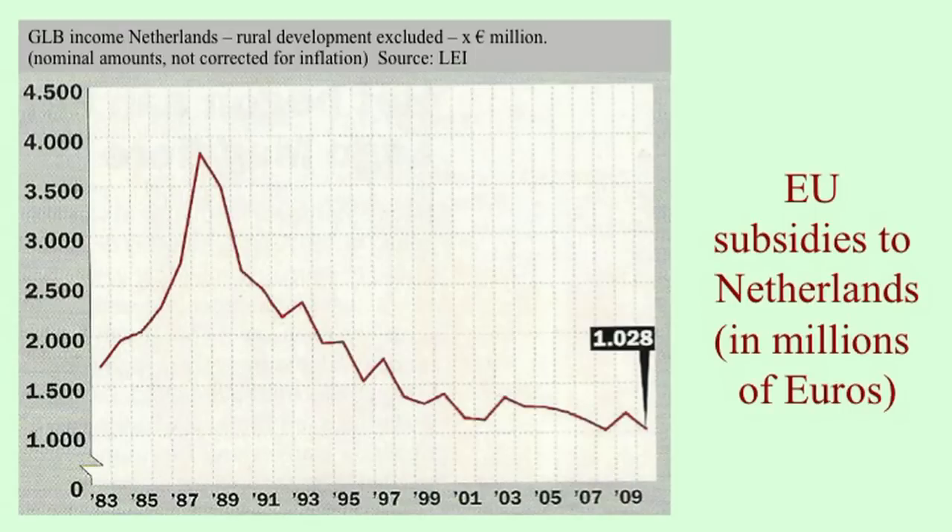It is important to know that this also involved an enormous amount of subsidies, especially from the EU. You can see here from 1983 to 2009 the amount of subsidies in billions. There was a height in 1987 of nearly 4 billion euros, and this has gradually gone down, but still today our country gets around 1 billion euros for farming. It's not because our farmers earn so much — they also receive a lot of European subsidies.